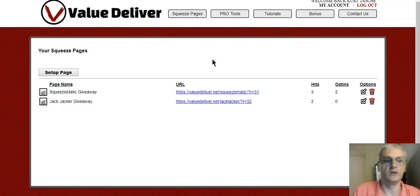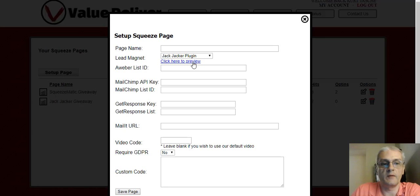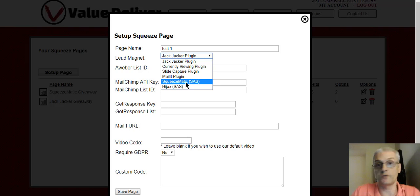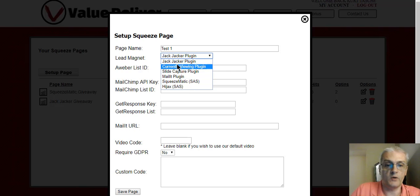All we do is click on Set Up Page and name our page — I'm just going to call this test one. Then we decide which software we want to give away. We have the JackJacker plugin, the Currently Viewing plugin, the Slide Capture plugin, the Mail It plugin, Squeezematic SaaS — which stands for Software as a Service, it's like a page builder — and the Hijack SaaS. All you do is pick whichever one you want.